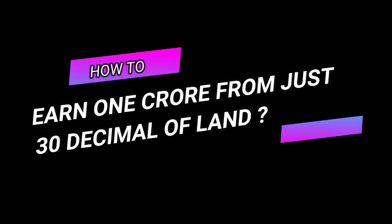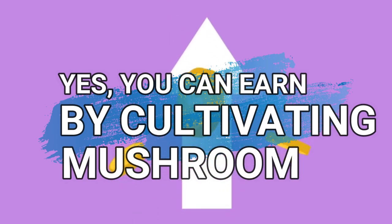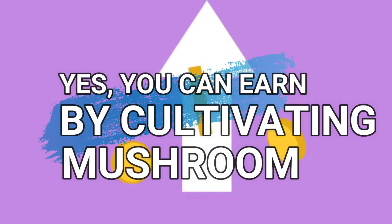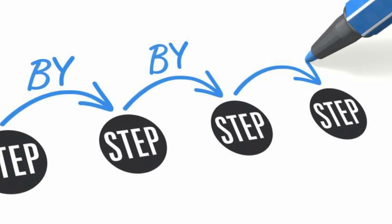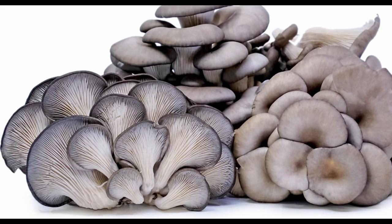How to earn 1 crore per year from just 30 decimal of land. Yes, you can easily earn more than 1 crore rupees per year with minimal investment by utilizing just 13,000 square feet of your agricultural land by cultivating mushrooms. I will guide you step by step — just watch the video till the end.